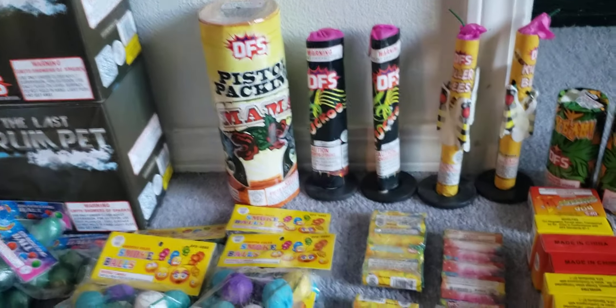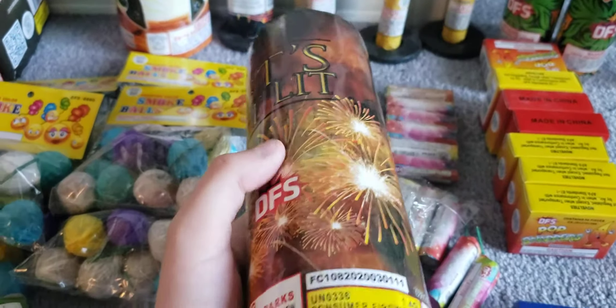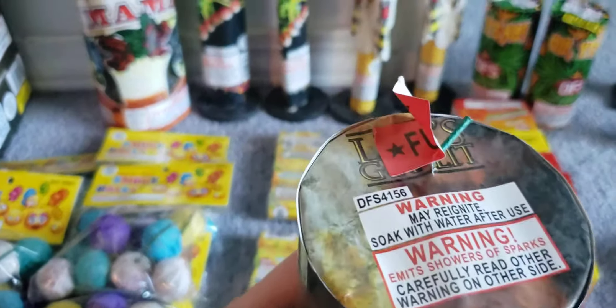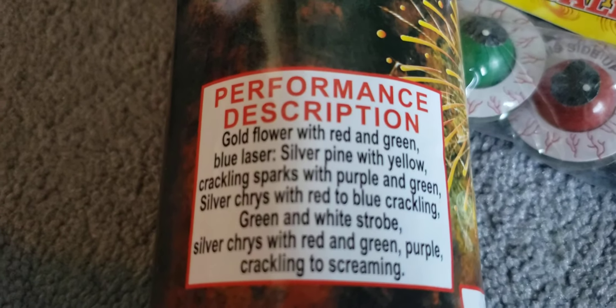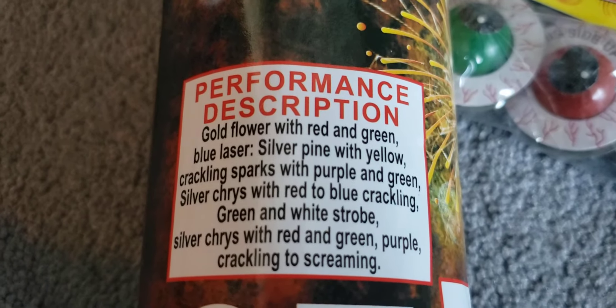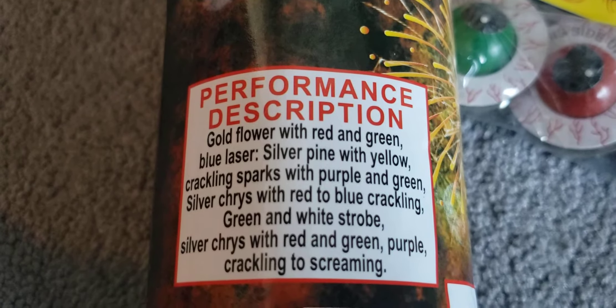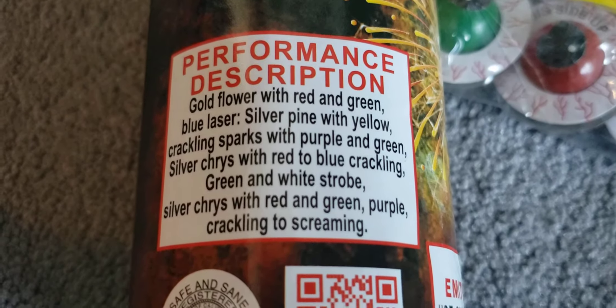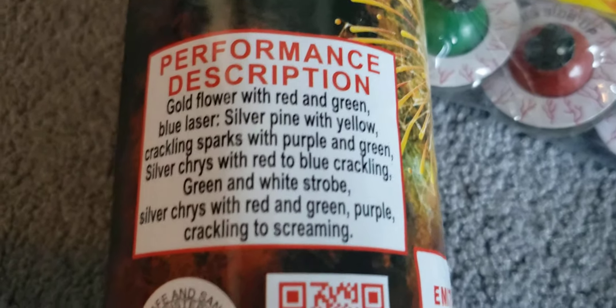This was the last one in store, but it looks so cool — it's called let's get lit by Discount Fireworks Superstore. A lot of gunpowder went into this, so I'm expecting it to be a good fountain. Here's the performance description: gold flower with red, green, blue laser; silver pine with yellow crackling sparks; purple and green; silver with red to blue crackling; green to white strobe; red, green, purple crackling to screaming.